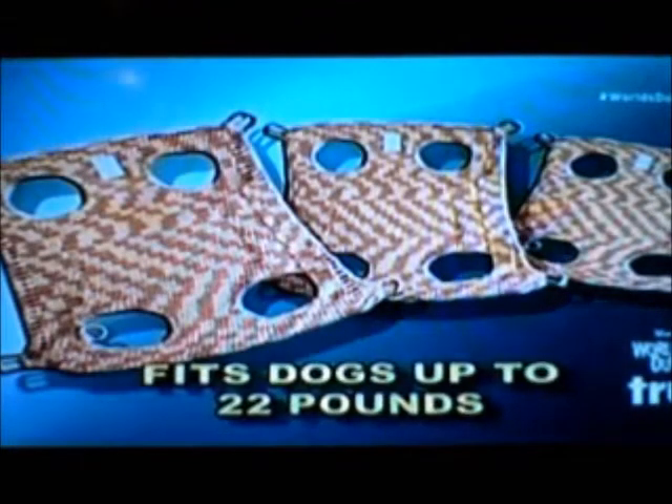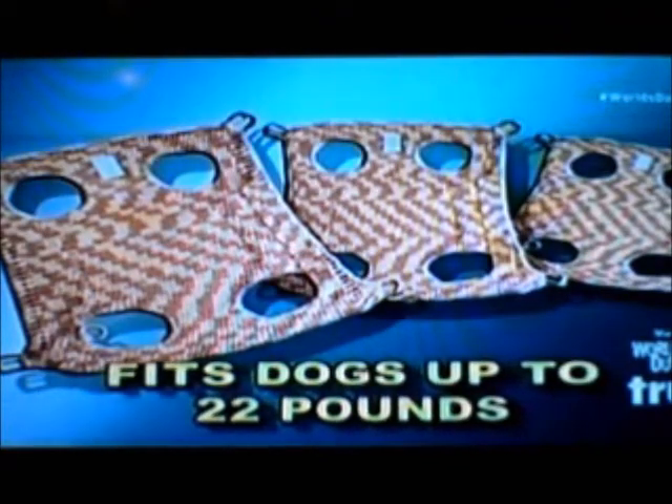It's a Pupoose! Pupoose comes in three sizes and fits small dogs up to 22 pounds. And the Pupoose can be yours for only $60. So don't leave Fido behind — get your Pupoose today.